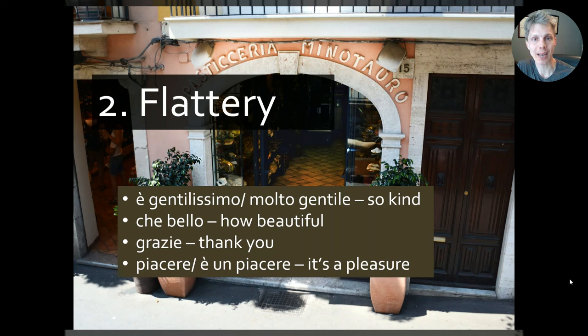Then we have che bello — 'how beautiful' — or simply bello. If you're admiring something in a shop, a landscape, or the scenery, or if someone brings you a plate of pasta arranged beautifully, you could say che bello — 'it is so nice.'